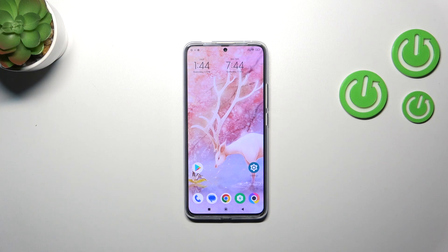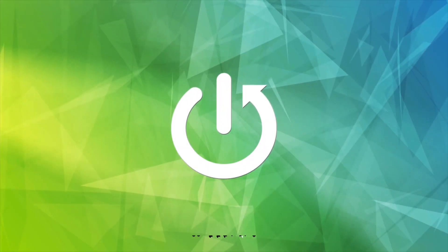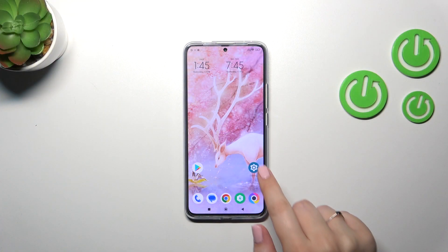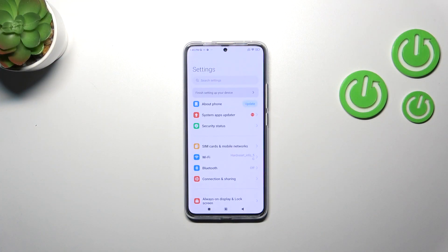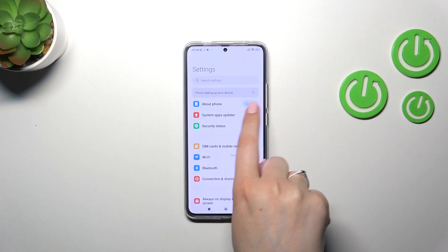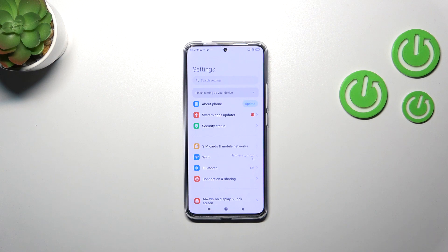Hi everyone, in front of me I've got the Poco F5 Pro. Let me share with you how to check for software updates on this device. First, we have to enter the Settings. If there is an update available, you will know — as you can see, near 'About Phone' we've got this update icon, so this is the first sign that you're able to download an update.